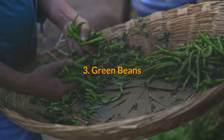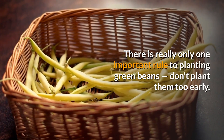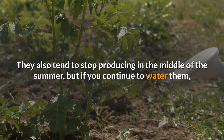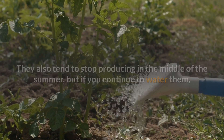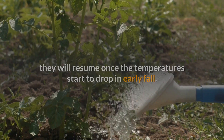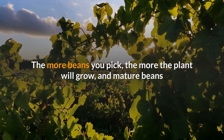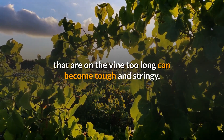3. Green Beans. There is really only one important rule to planting green beans — don't plant them too early. They won't survive a frost, which can cause the seeds to rot. They also tend to stop producing in the middle of the summer, but if you continue to water them, they will resume once the temperatures start to drop in early fall. The most time-intensive part of growing beans is in the harvest. The more beans you pick, the more the plant will grow, and mature beans that are on the vine too long can become tough and stringy.